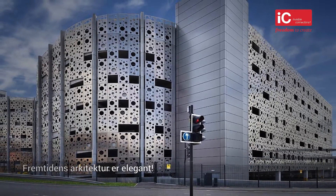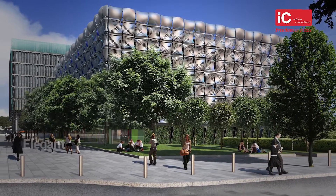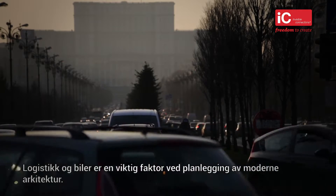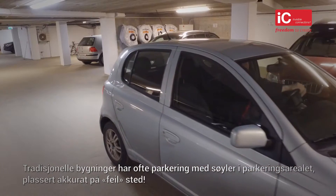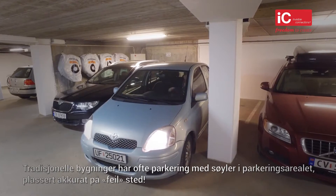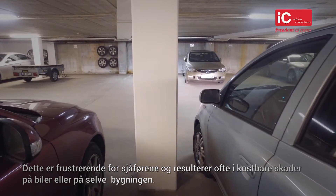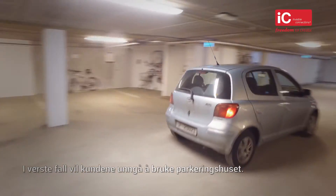The future of architecture is elegant. When planning modern architecture, logistics and cars are an important consideration. Traditional buildings often have parking areas with columns encroaching the parking space, located exactly at the wrong place. This is frustrating for drivers and may result in expensive damage to cars or to the structure itself. In the worst case, customers might avoid using the car park.